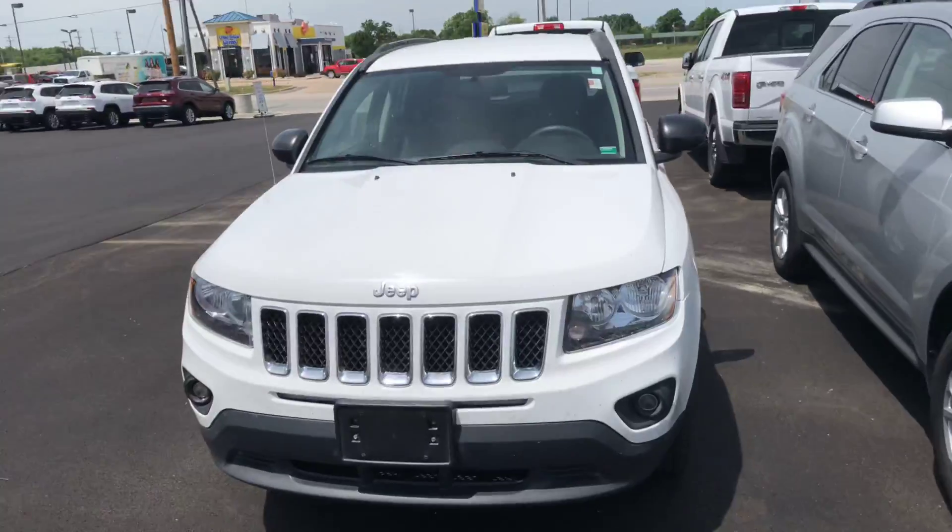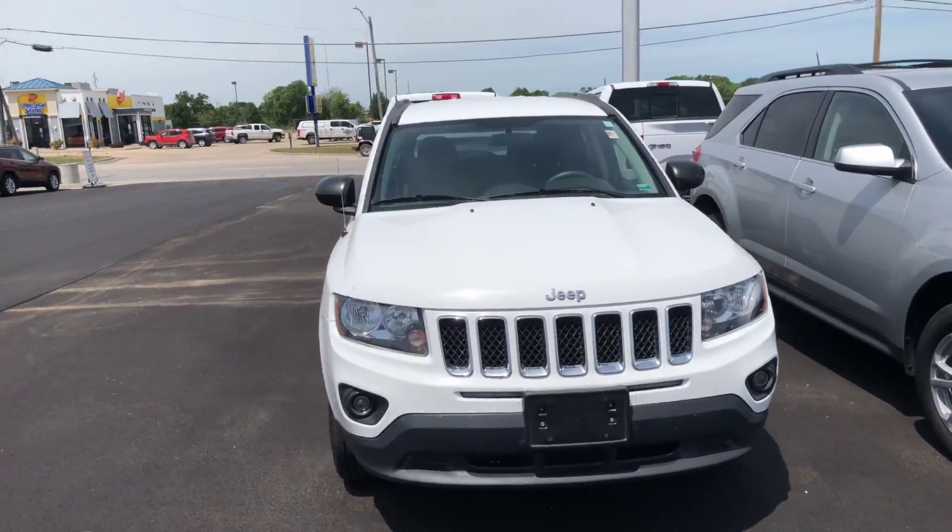Good morning, this is Josh out here at Moberly Motors. Going to do a video for you on this 2015 Jeep Compass. Here it is, white.